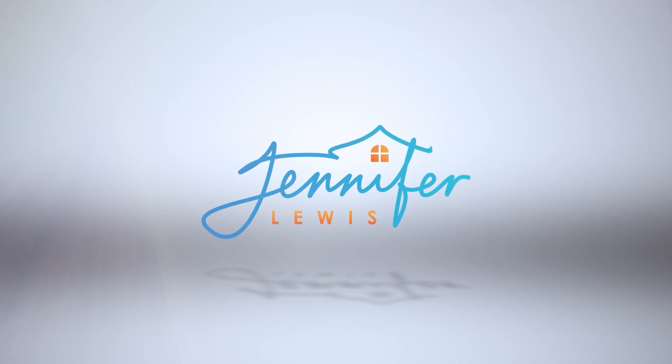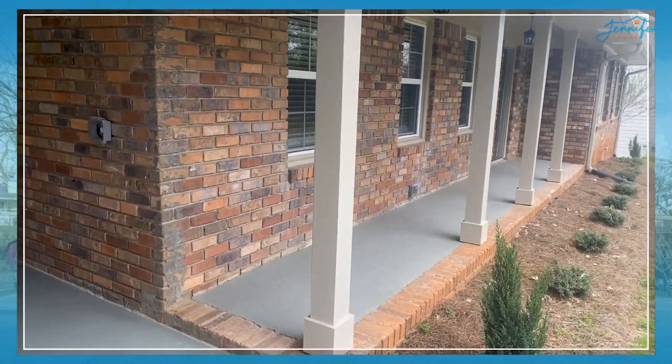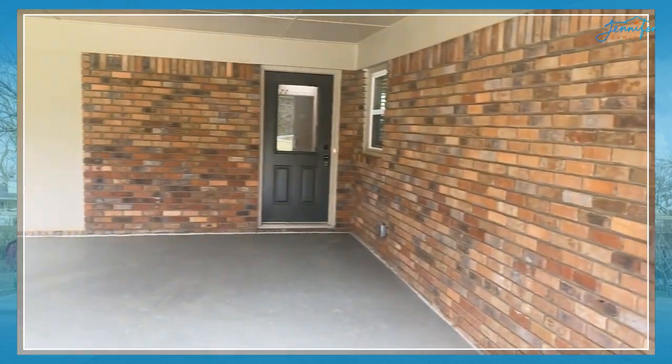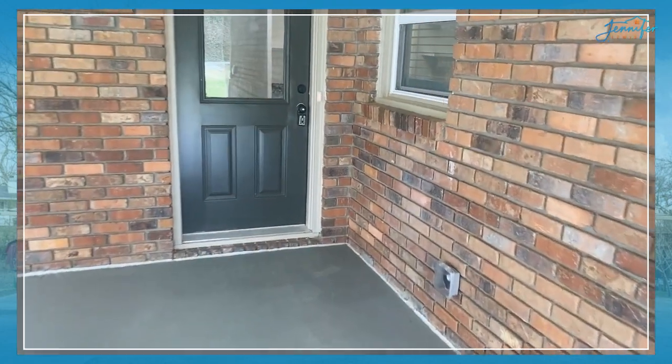Isn't that a cool name? Let's go ahead and take a tour of 480 Power Avenue. Look at this beautiful sit-up porch — all the lighting and fixtures have been completely updated. This is a two-car carport. Let's go ahead and enter here.